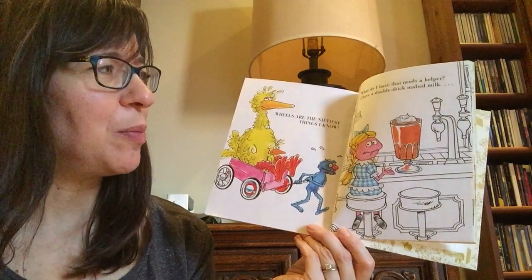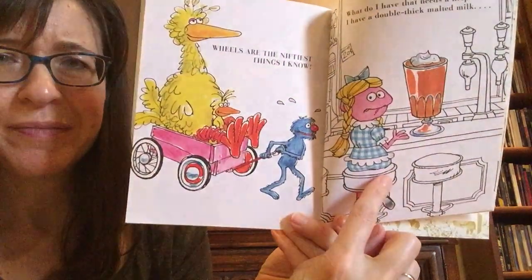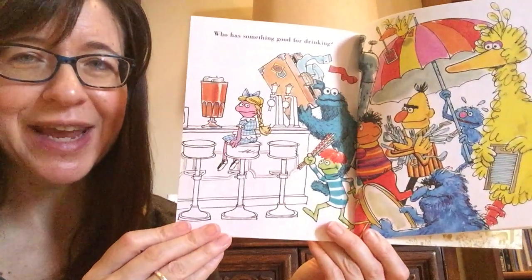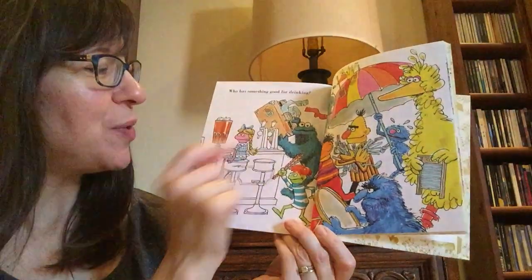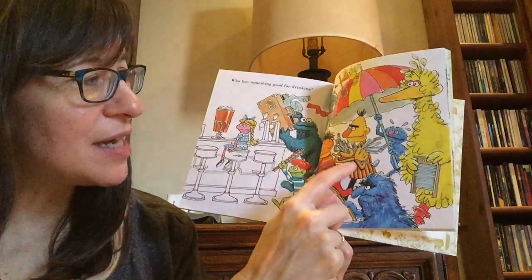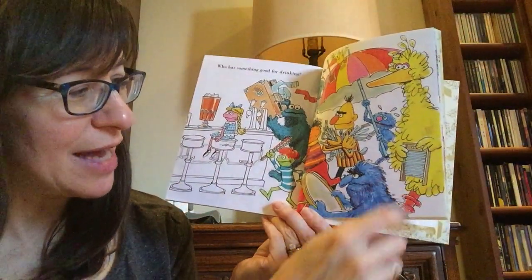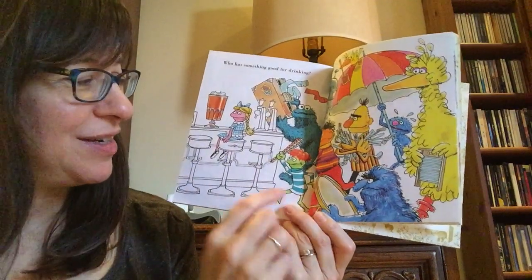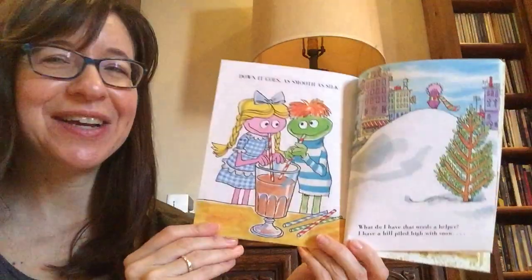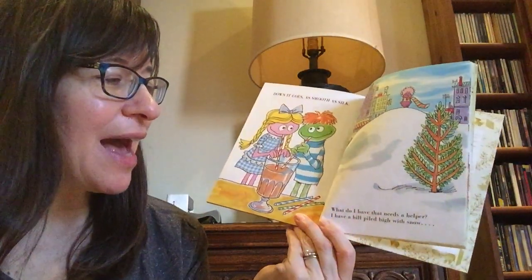'What do I have that needs a helper? I have a double thick malted milk.' She doesn't look very happy here, I wonder what she needs. 'Who has something good for drinking?' she says. A suitcase? A giant pipe? An umbrella? A fly swatter? Forks, knives, and spoons? This is called a washing board — before they had washing machines, they used to scrub the clothes on that. How about a drum? Or some straws? What do you think? Down it goes, smooth as silk. A straw is what she needed.